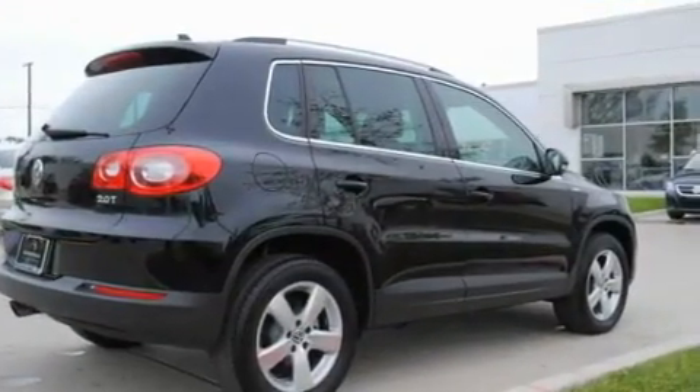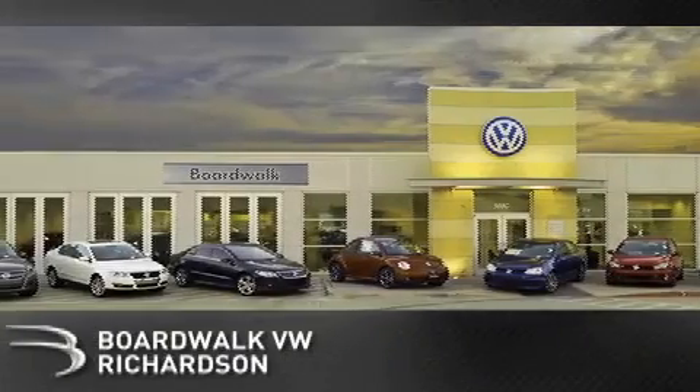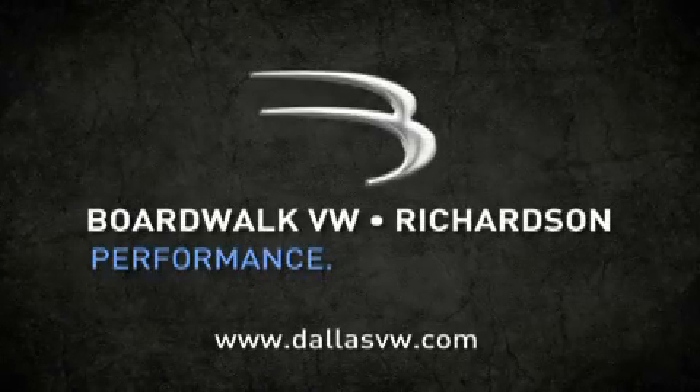We hope you found this video informative. Please contact us today. Boardwalk Volkswagen Richardson is conveniently located at 300 North Central Expressway in Richardson. Come experience the Boardwalk difference today. When you think Boardwalk, think performance. It's what we do.